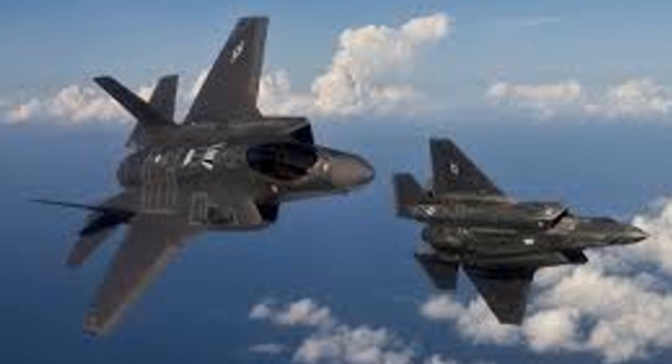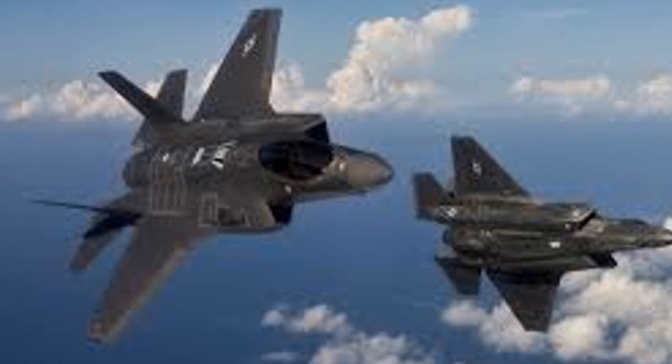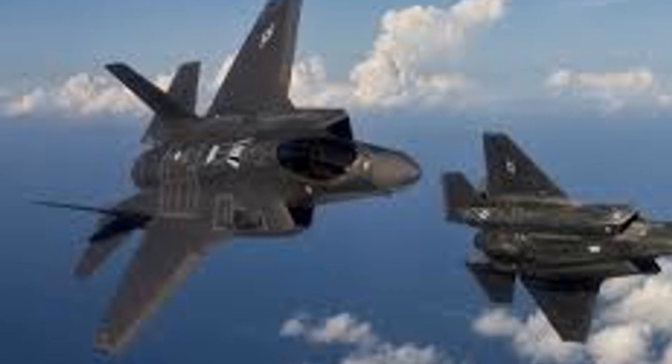Subscribe to stay tuned as we follow this fascinating journey in military aviation, exploring the dynamic advancements that define the landscape of modern air power.